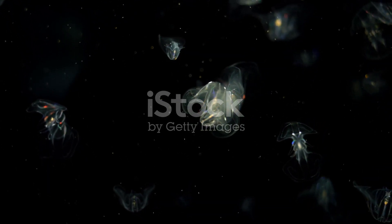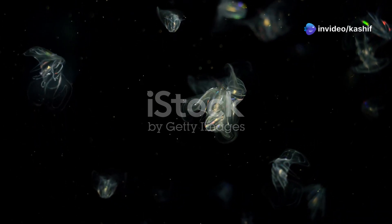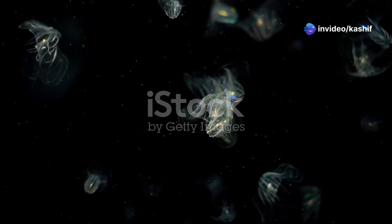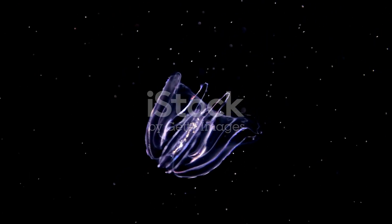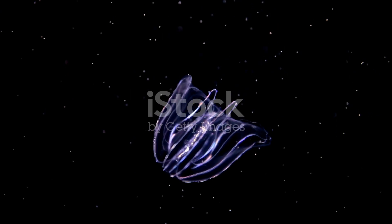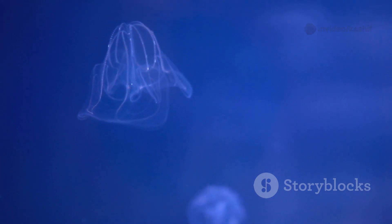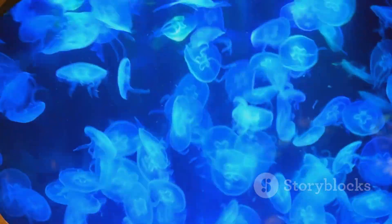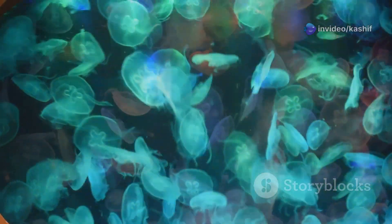While the anglerfish uses bioluminescence for hunting, other creatures like the comb jelly use it for a different purpose: defense. Comb jellies are not true jellyfish, but gelatinous creatures that swim with rows of tiny, hair-like structures called cilia. When threatened, some comb jellies create a dazzling display of light. This light show startles predators, giving the comb jelly a chance to escape. The light can also attract other predators, creating a chaotic scene that allows the comb jelly to slip away unnoticed.